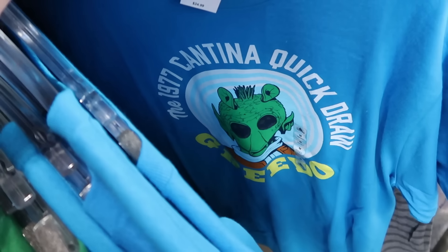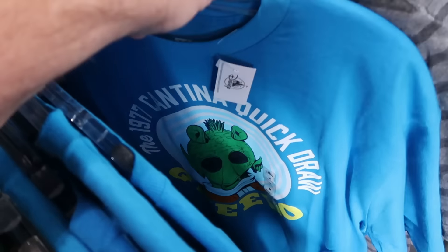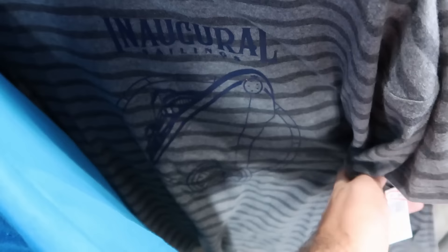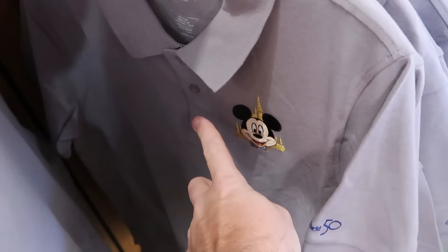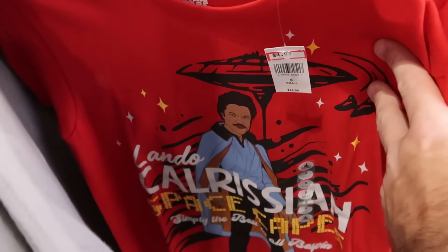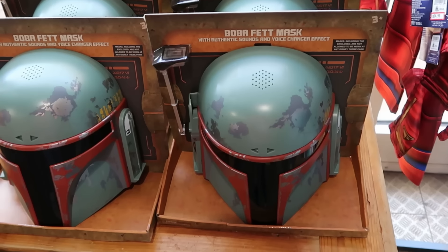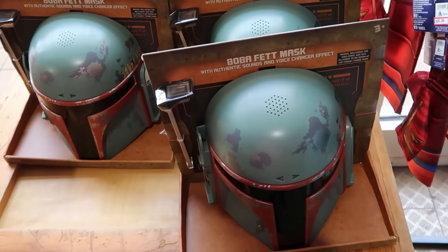Up front among further markdowns is a graphic tee with Greedo — '1977 Cantina Quick Draw' — $4.99 from $25, available in small and medium. The inaugural sailings Disney Wish cruise shirts with pinstriping and the cruise ship graphic are $5 from $40. The 50th anniversary golf-style shirts with embroidered Mickey and gold Cinderella Castle on the sleeve are $8 from $60, in size small only. Lando Calrissian graphic tees are $5 from $25. There's also the Boba Fett mask with authentic sounds and voice-changing effects, $15 from $35.